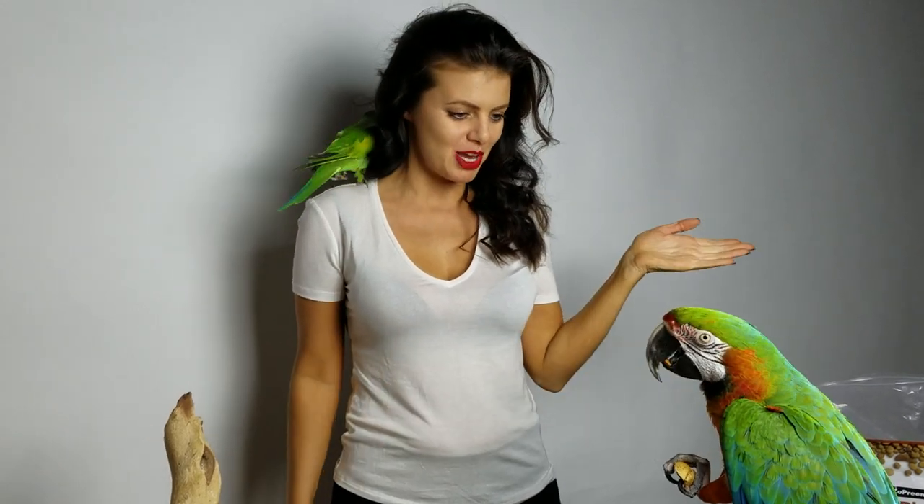Hi guys, my name is Marlene McCohen and welcome to Parent Tip Tuesday. I have with me today my Harlequin Macaw Rocky, who's eating an almond, and my mustache parakeet Picasso, who's moving from this side to this side, probably to fly away and be with Jersey. I know that that's his master plan — he doesn't change sides for no reason.